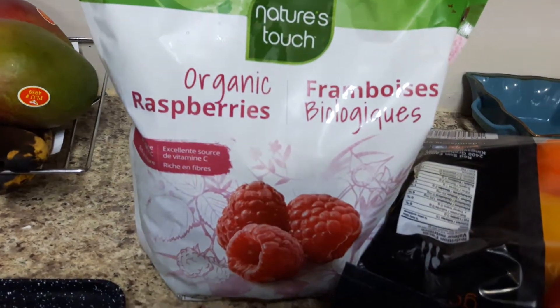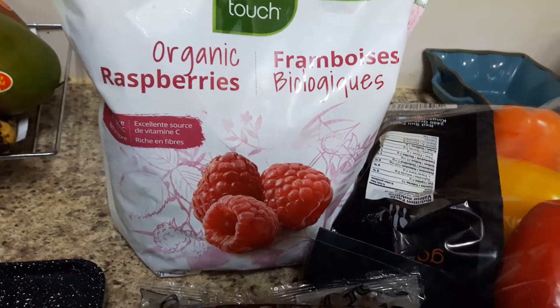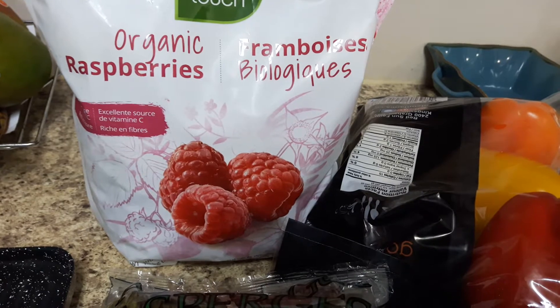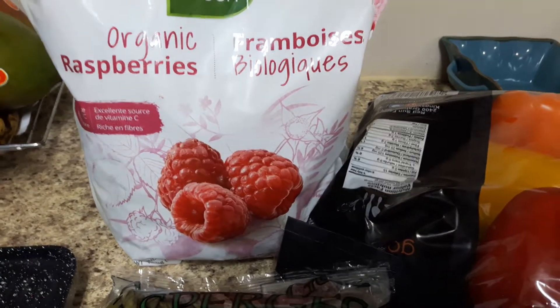Some organic raspberries. I just love having lots of frozen raspberries in the house — for my overnight oats, to have in my yogurt, and for recipes, especially baking recipes. Love raspberries.